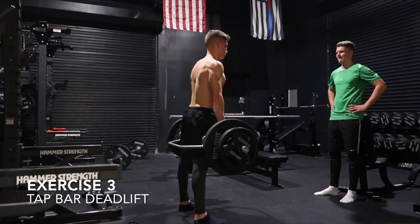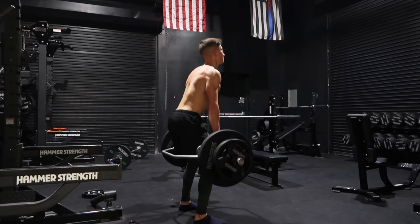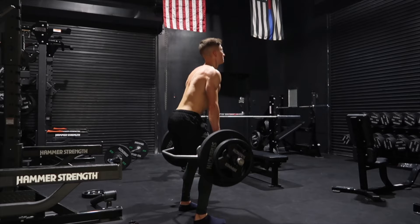The third exercise, also another one of my favorites, is a trap bar deadlift. This is an excellent exercise for any athlete who also does not want to stress their lower back like a regular deadlift may do. You're standing inside the trap bar, and all you want to think of is basically trying to jump out of that position while holding onto the bar strongly.